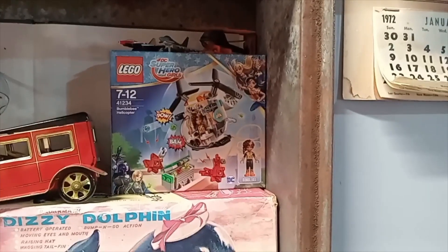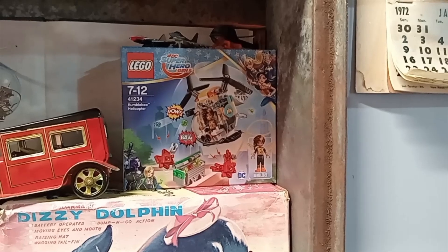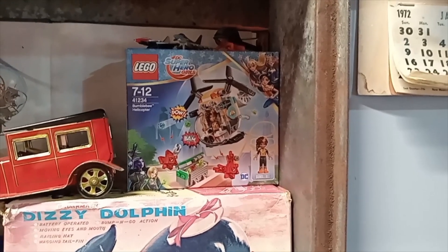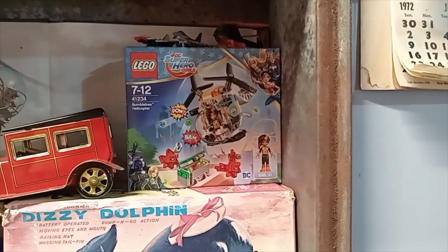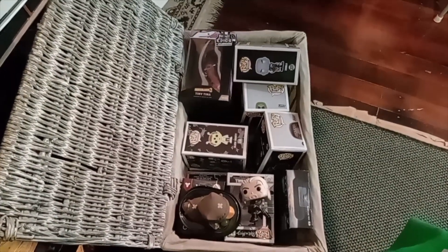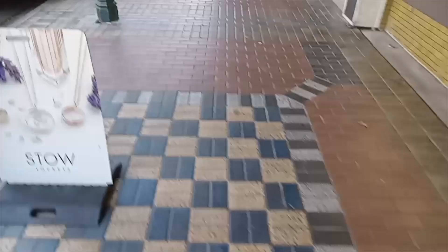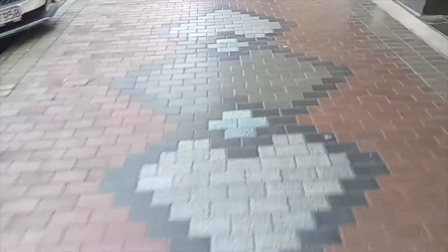I'm at the Treble Arts and Vintage Shop. Paul's still got this LEGO DC Superhero Girls Bumblebee Helicopter — I don't know how much it is. I would have only bought it for the crystals. There are also lots of Funko Pops. I'm done with the Treble Arts and Vintage Shop now.